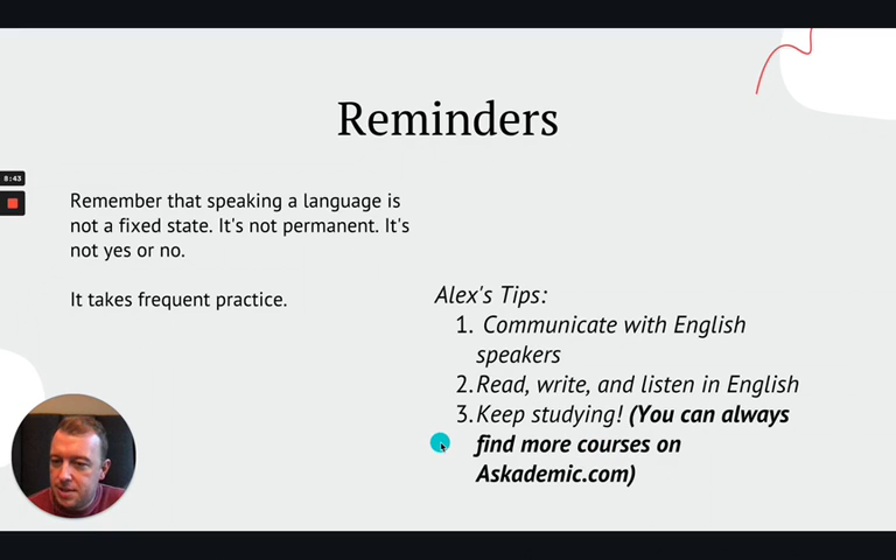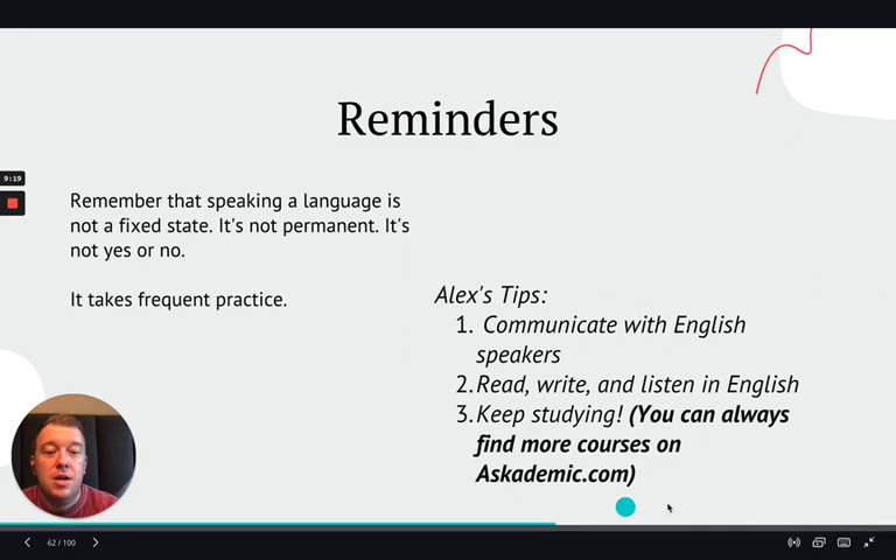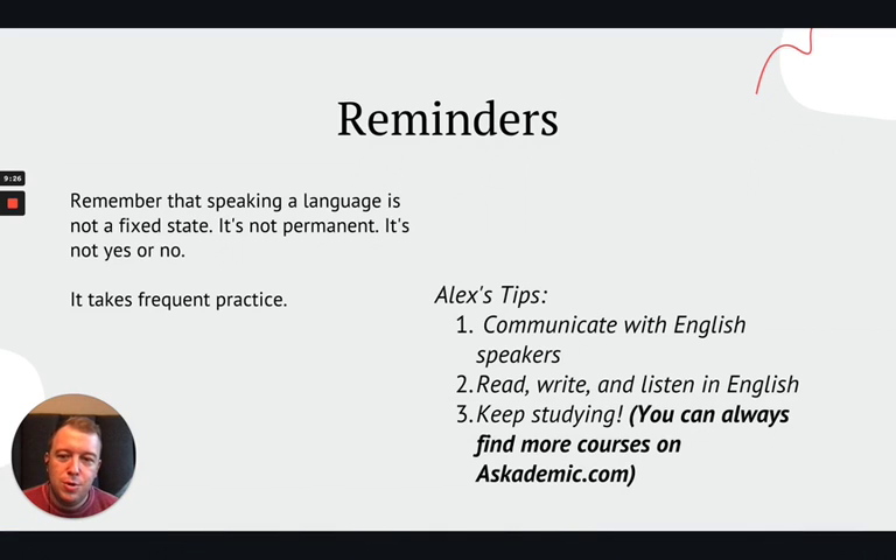Number three: keep studying. You are intermediate with writing — that is a great place to be — but there is so much more to learn. Languages are big, complex things. It's hard for us to ever say that we are truly a master. I don't know if I'm a master of English, by the way — I don't think I am. I have a lot to learn, and I keep studying. So study, study, study. There's always more to learn. It helps you get better, it helps you remember what you learned. And remember, you can always find more courses on askademic.com. Please feel free to leave reviews — tell us how we're doing, tell us what went well, what you would like to learn. But regardless, if it's with Askademic or with anybody else, keep studying.